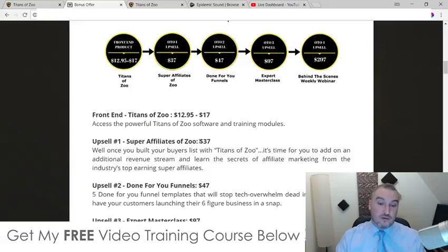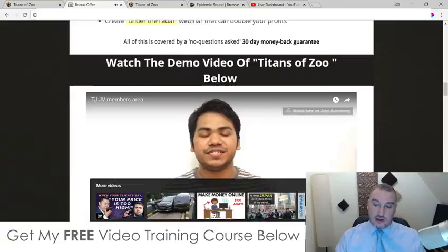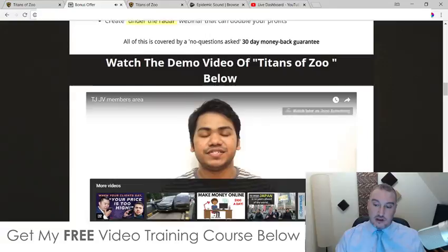I think there's a video on my bonus page — it's just a welcome video from the members area, you can go and watch that if you want. Don't forget to check out my bonuses because I spent a ton of time making these so you can get the best out of Titans of Zoo as possible. That's it from me — thanks for watching my Titans of Zoo review. See you soon.